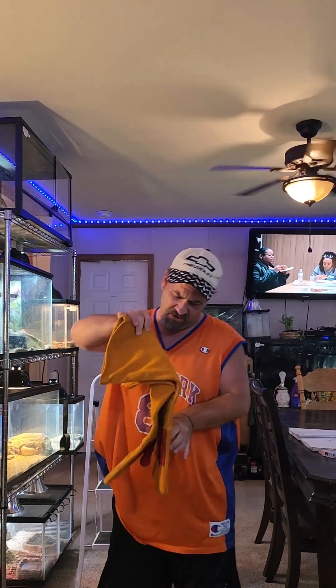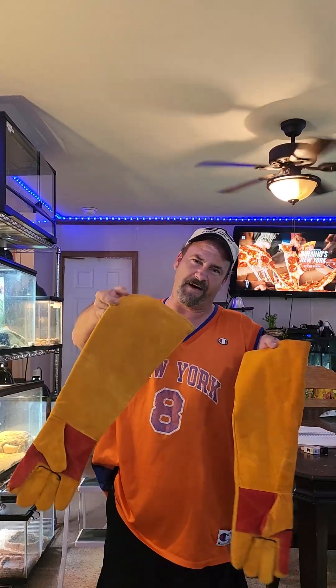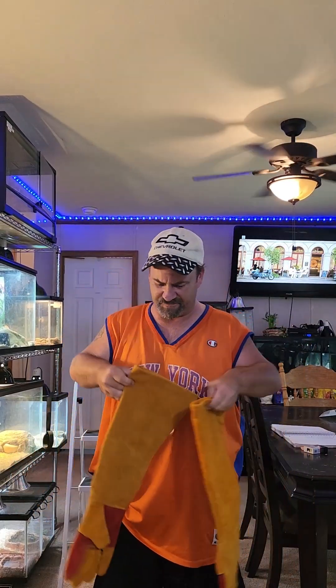First of all, I have these welding gloves here — yes, they're welding gloves. About 45 to 60 bucks on Amazon, nothing special. And I do wear them because he's got teeth and he loves to see you bleed.